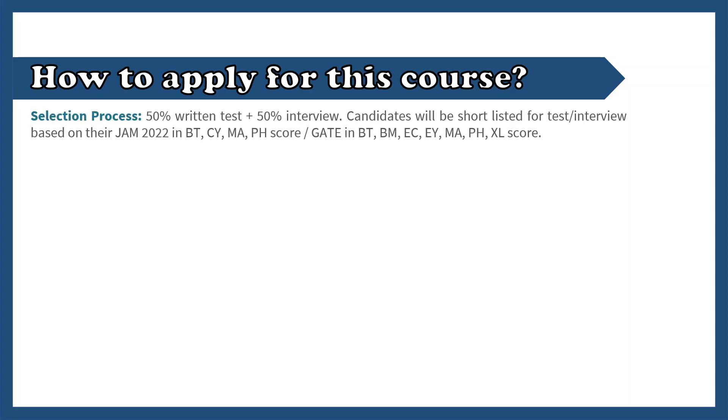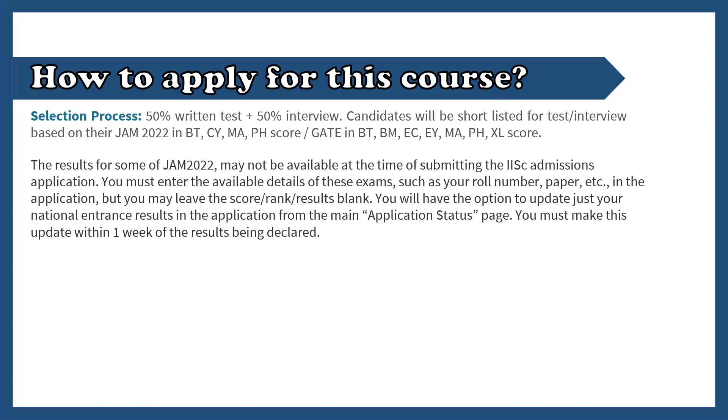The selection process involves 50% written test marks in IIT JAM and 50% from the interview. So obviously, your first step is to qualify IIT JAM — that's the important part. The interview would be a general interview, and a lot of details regarding the interview are not provided currently. The critical part is the IIT JAM.